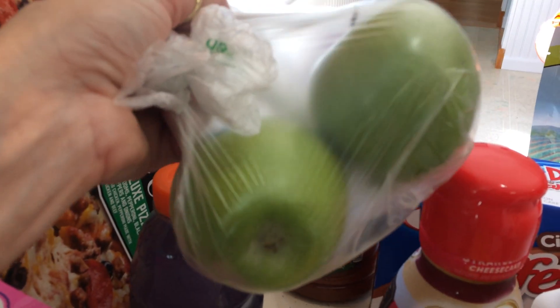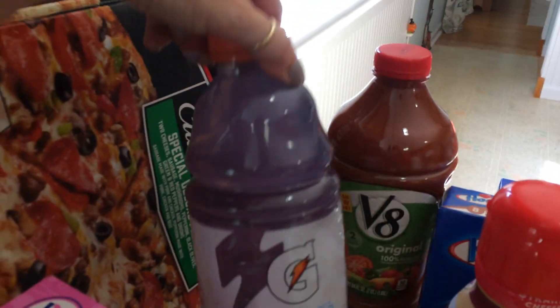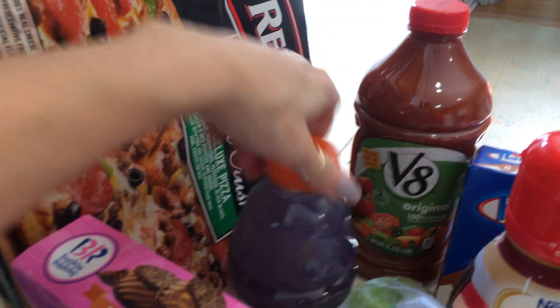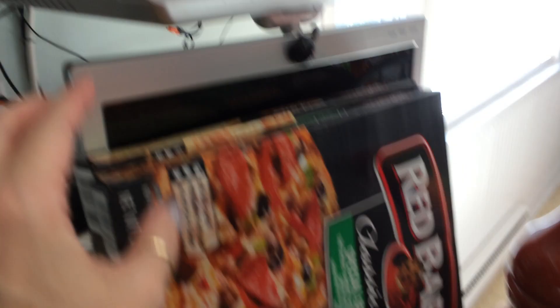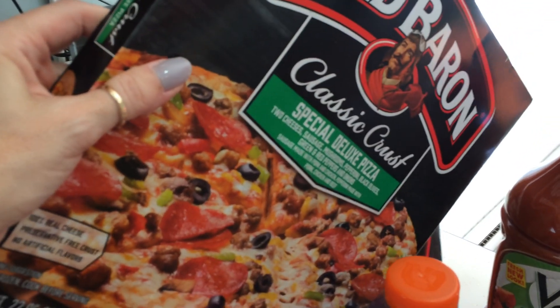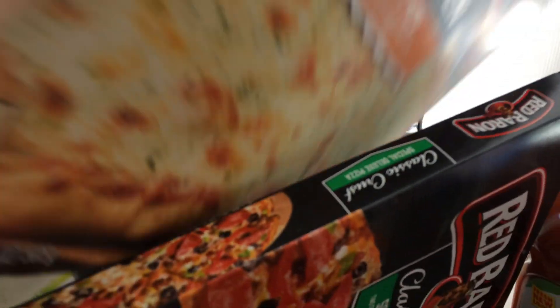Two Granny Smith apples — I think these were $1.49 a pound, I just got two. The 32-ounce Gatorade, I think this was $1.00. The Red Baron pizzas were a good price this week — $3.33 a piece, so I got two: the Classic Crust Special Deluxe Pizza and the Brick Oven Cheese Trio Pizza.